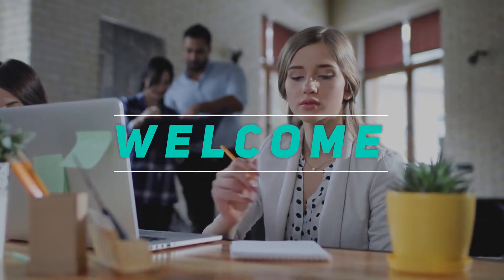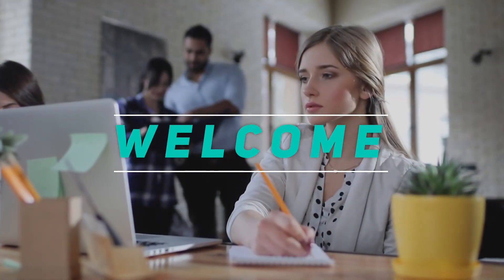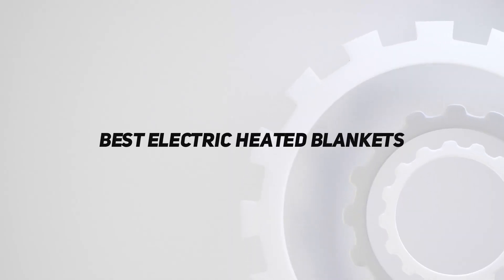Hey, welcome back to my channel. In this video, I'm gonna talk about the top 5 best electric heated blankets.